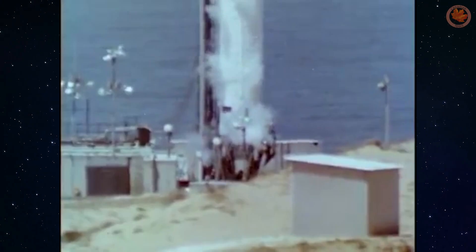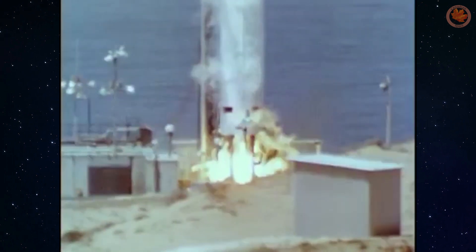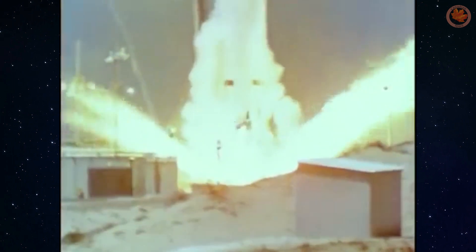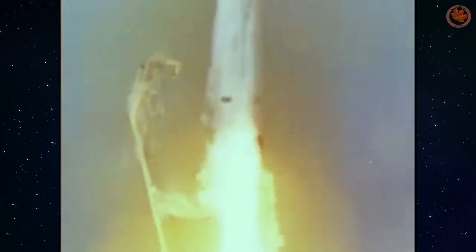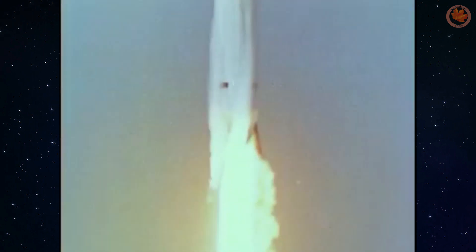Alouette 1 was mounted atop the Thor DM-21 Agena B rocket on a large spring to help propel the satellite away from the Agena B second stage upon orbit. Satellite S-27-3 was launched as Alouette 1 by NASA aboard that Thor DM-21 Agena B rocket from the Pacific Missile Range at Vandenberg at 11:05 pm local Pacific Daylight Time on September 29, 1962, and was delivered to a nearly circular and nearly polar orbit between 987 kilometres and 1,022 kilometres at an 80.5 degree inclination.